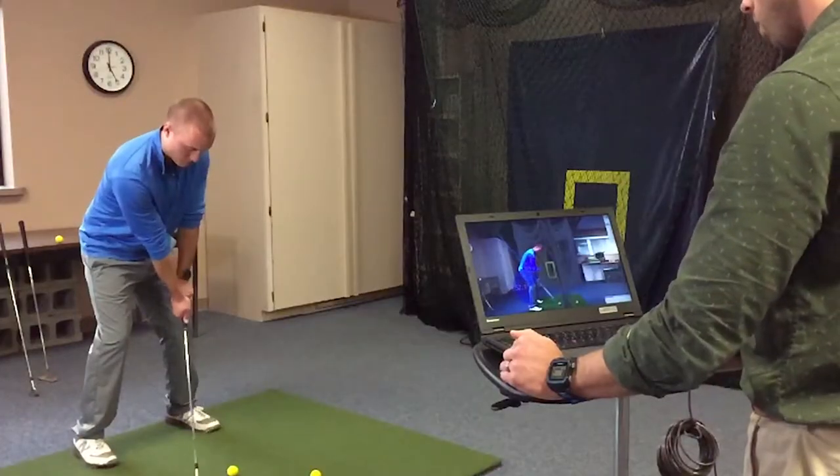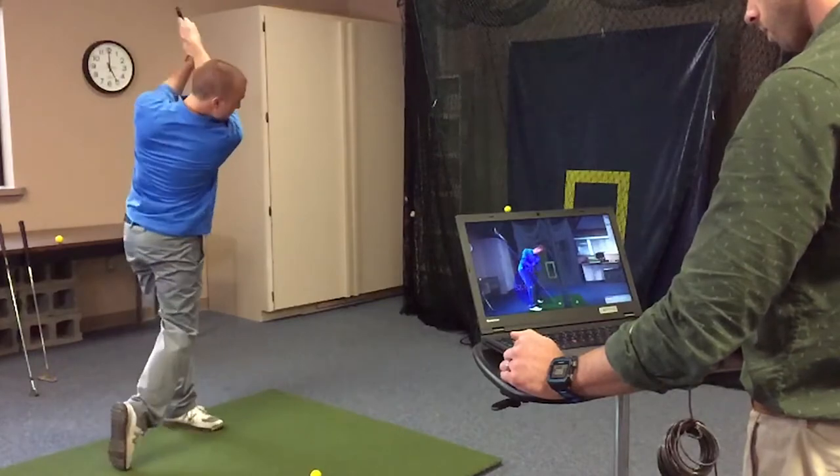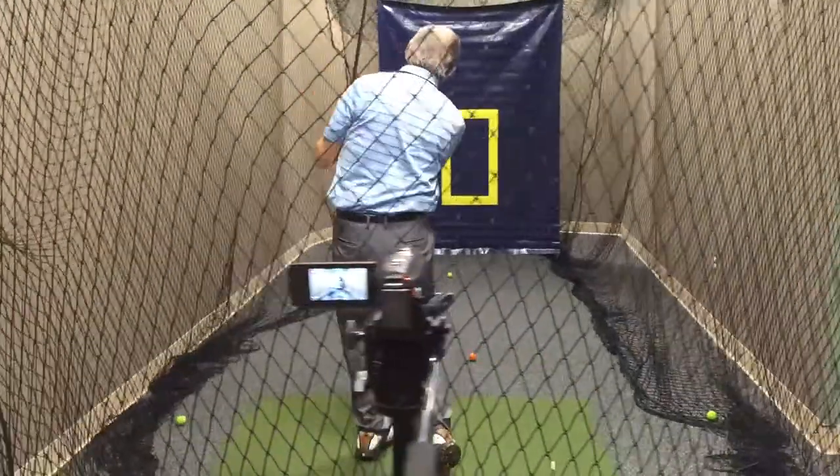Secondly, we do a video analysis of the golf swing. This allows us to break things down at slow motion and really see what's optimal performance for each individual person. Our golf analysis program allows us to identify any mechanical deficits someone might have, which allows us to prescribe specific exercises, activities, or drills to help them improve these areas.